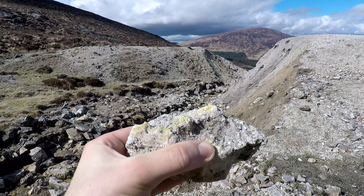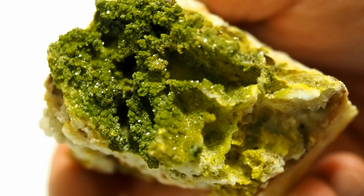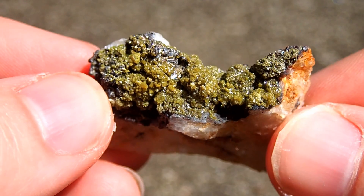Here's a typical example of pyromorphite, a green lead phosphate that often forms in empty galena casts and quartz. The green pyromorphite occasionally forms some really beautiful crystals, up to about three millimeters.